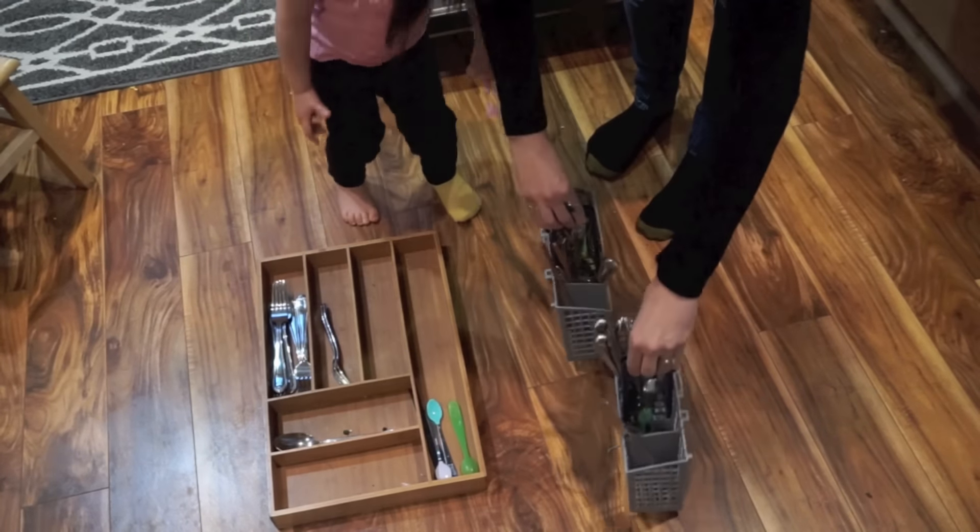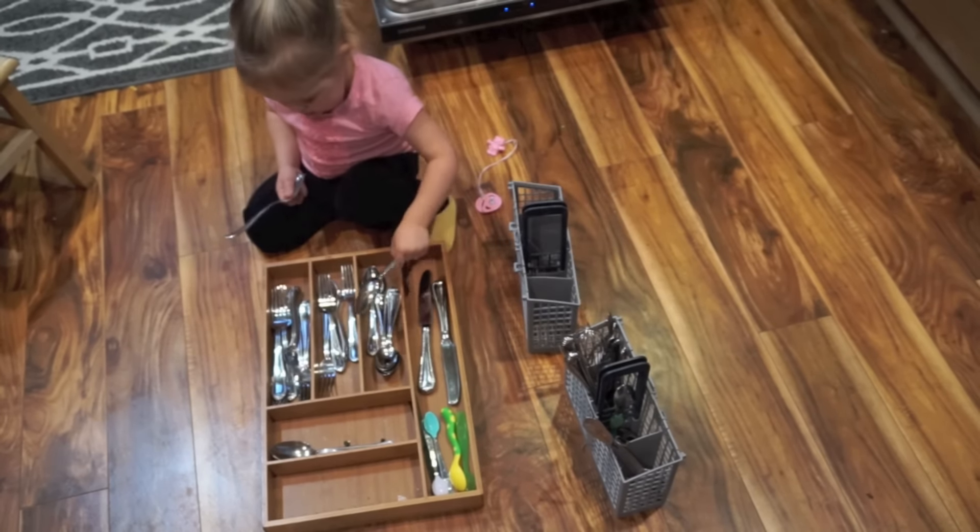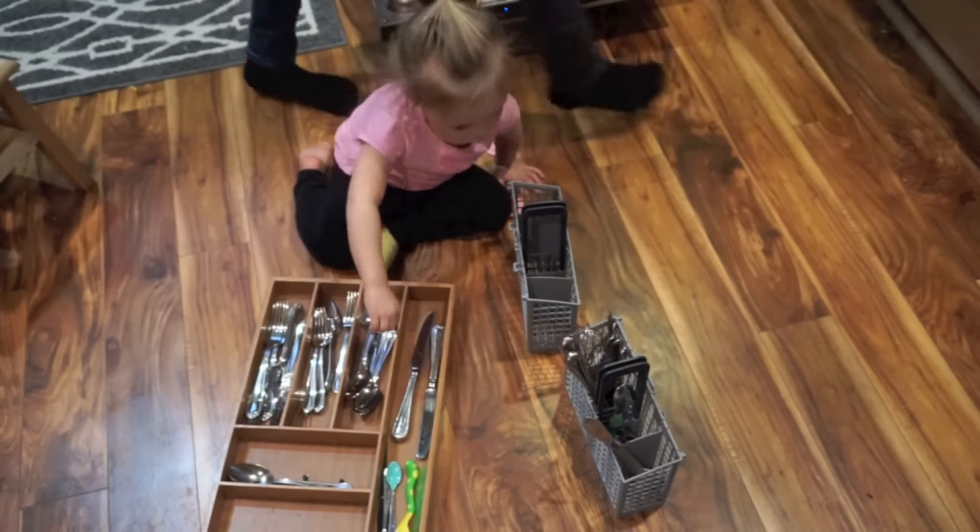Next is something I've been doing with Emery a lot lately — I started about a month ago and it's been really fun for her. She's only two and a half, but what I do is take out my silverware organizer from the drawer, set it on the floor, and get the clean silverware rack out of the dishwasher. Make sure all the sharp knives are removed first, then she takes the silverware out and organizes them into the correct spots.